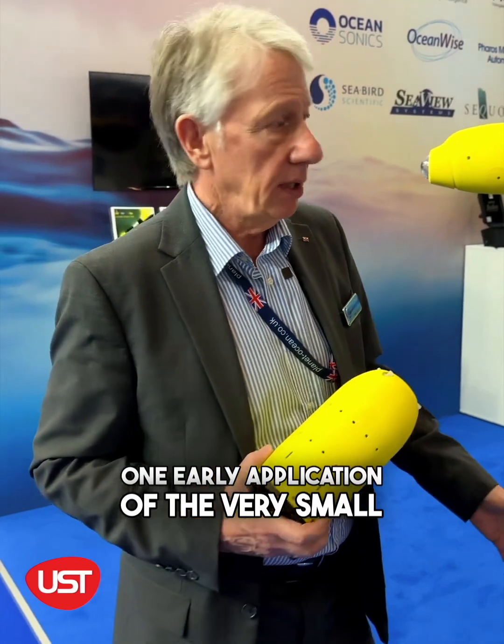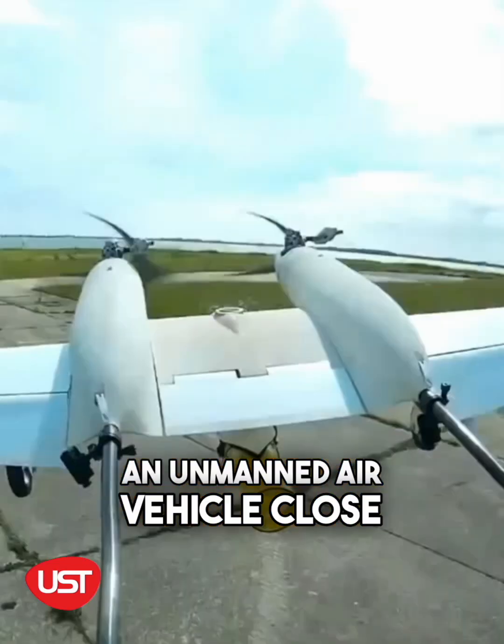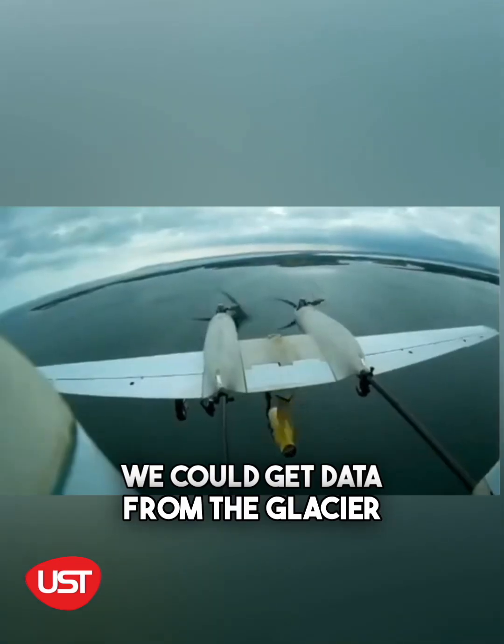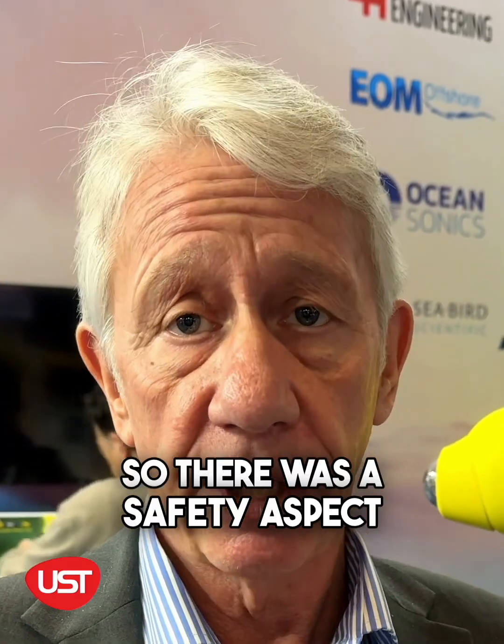One early application of the very small micro AUV was to drop it from an unmanned air vehicle close to a glacier. We could get data from the glacier without getting close to it with a human or a boat, so there was a safety aspect in that case.